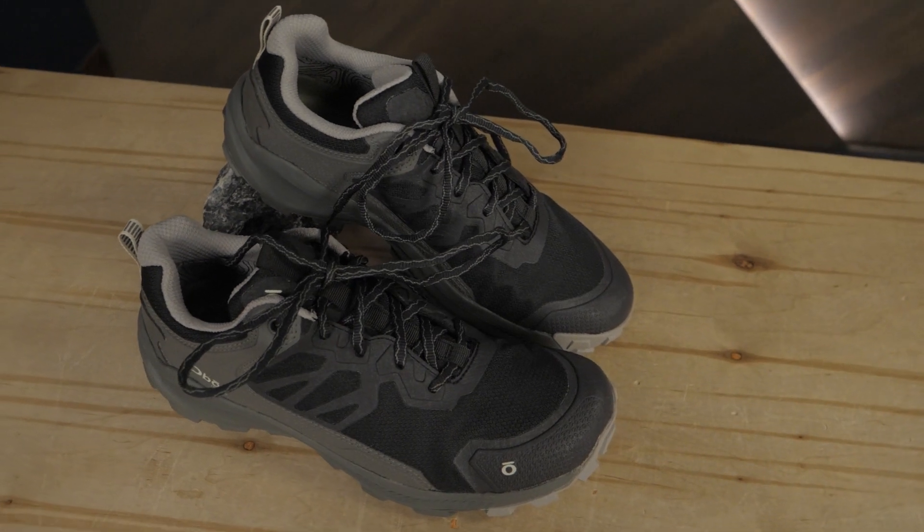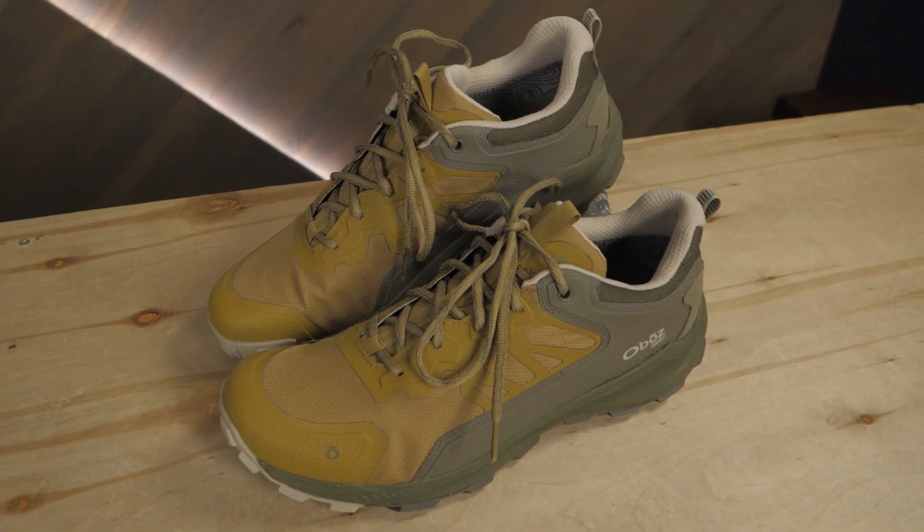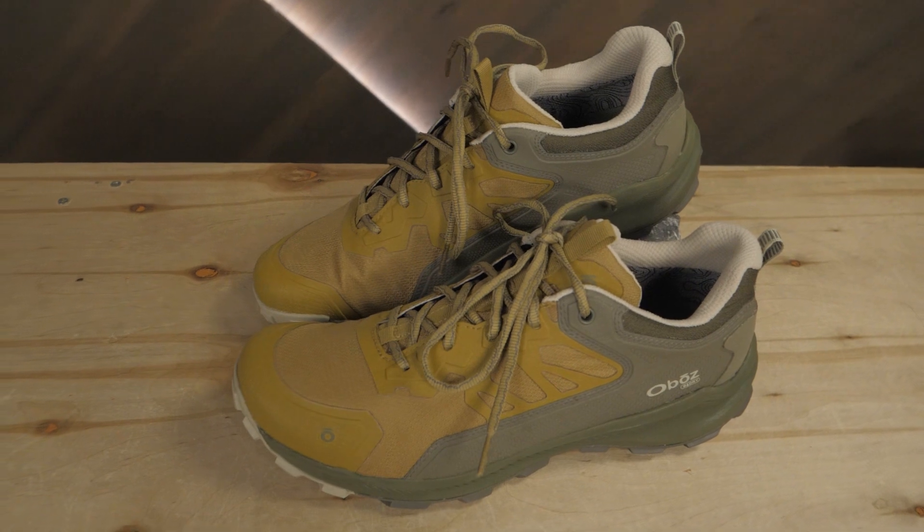Hi folks, I'm Dave and we are in WILD. Today we're going over the Katabatic Low B-Dry waterproof hiking shoes from Oboz. Oboz hiking shoes are known for their stability, durability, fit, and overall comfort. The Katabatic shoes have all of these features, but without the weight of some other Oboz styles. These are lighter without compromising Oboz standards, so you can enjoy a full day of fast-paced hiking on rough trails.